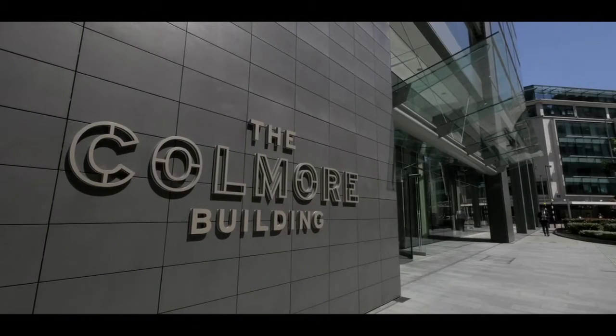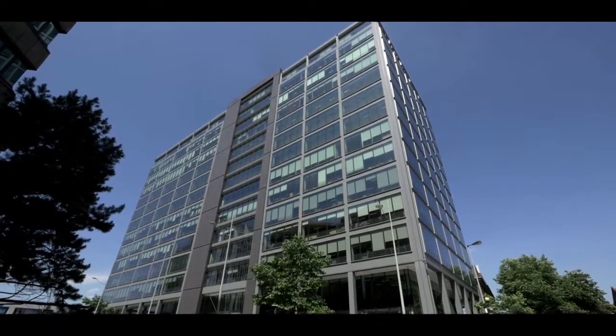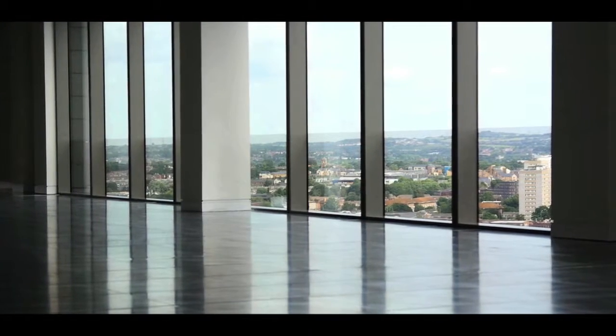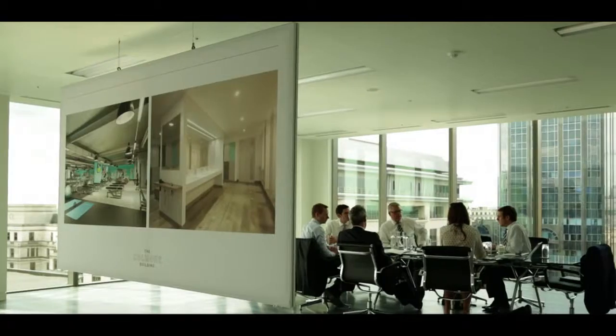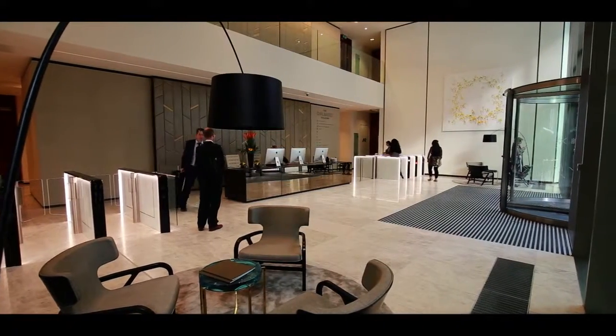The Colmore Building is Birmingham's premier multi-let office building. It sits at the top of Colmore Row on an elevated site, enjoys wonderful views across Birmingham, and it has a highly efficient flexible 23,000 square foot floor plate. With the floor-to-ceiling glass, we have a tremendous amount of natural light, which is a great benefit for the people that work here.